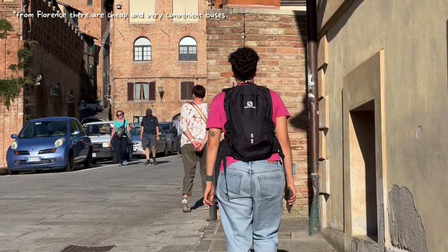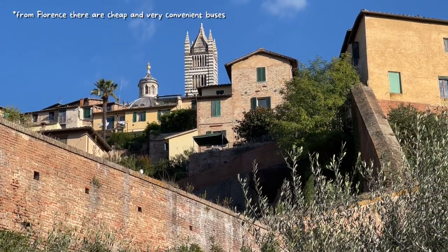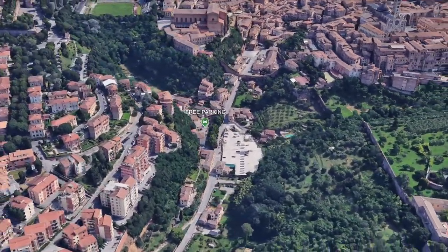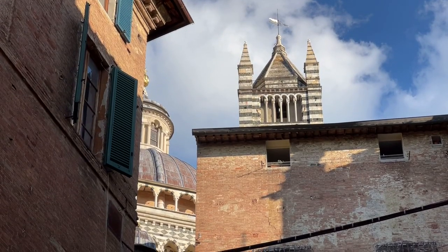If you are coming by bus, you'll be dropped off pretty near to the city centre. But if, like us, you are coming by car, here's a free and convenient parking spot. But be prepared to climb a little bit to reach the actual city centre. The climb to get up was kind of tough, but doable.